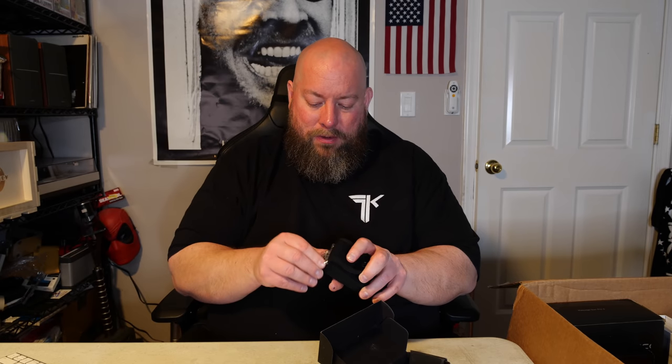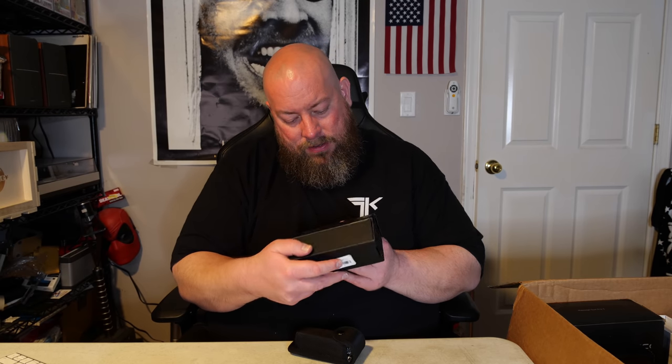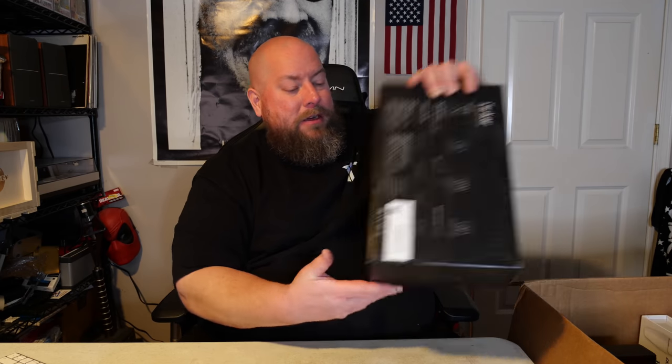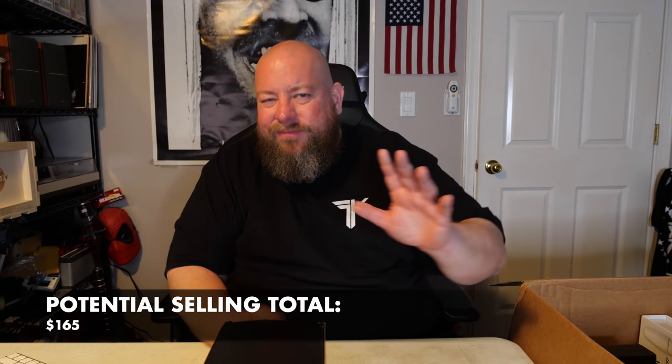Next we have a multi-tool — looks like it's new. The brand is just a symbol, that's all I can tell. I'd estimate maybe $20, though I'm not sure. Then we have a big box — still sealed — a massager gun. The brand is Urikar. I can't get it pulled up on Amazon but massage guns are around $40. Still factory sealed.